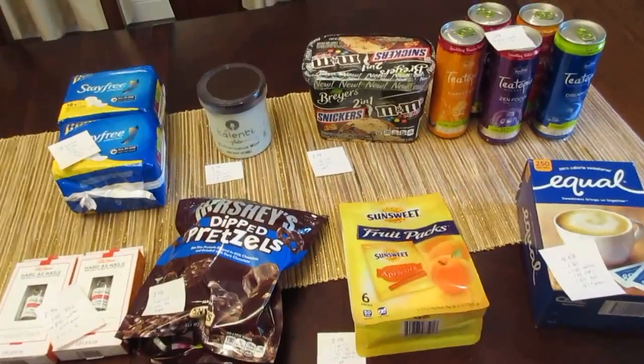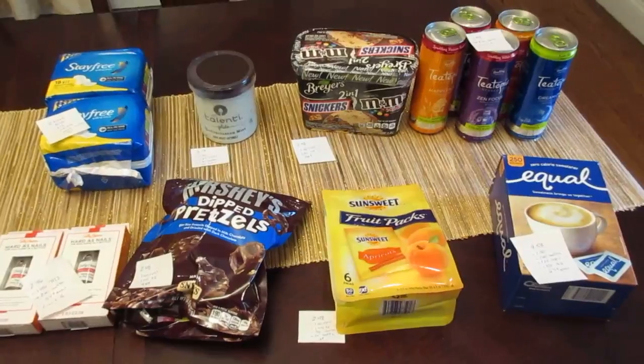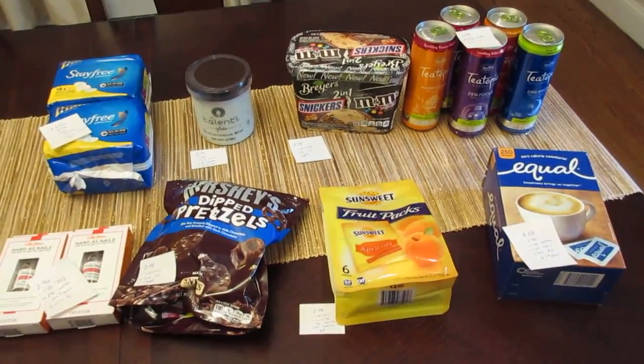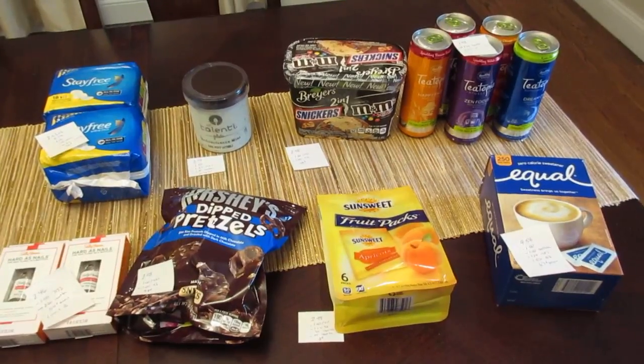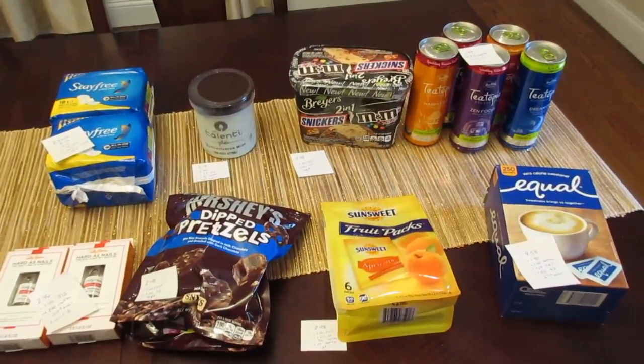These deals are valid until the rebates run out on the different apps. Checkout 51 resets on Thursdays, so if you're going on Thursday or later, check the app to see if some of these deals have reset. Some great deals to be on the lookout for — thanks for watching, guys, and I'll see you soon!